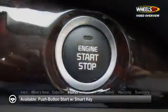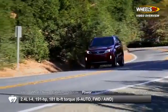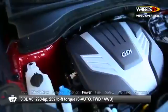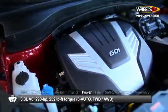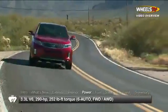EX and higher trims come with dual-zone climate control and push-button start with smart key. Engine choices for the 2014 Sorento start with a 2.4-liter inline four-cylinder engine. Uprated trims get a new 3.3-liter direct-injection V6. Power goes to the front wheels or optional all-wheel drive.